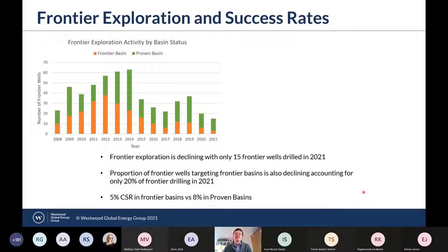Looking at frontier exploration and success rates, the chart on the left shows the number of frontier wells drilled by year, and you can see they're decreasing. Prior to 2014, we saw up to around 60 frontier wells drilled, but then the 2014 oil price crash caused a very sharp decline. Things started to pick up again into 2019, but then the COVID pandemic caused another sharp decline. In 2021, we only saw 15 frontier wells drilled. The proportion of frontier wells targeting frontier basins is also decreasing, shown by the orange bars, with only 20% targeting frontier basins in 2021, compared to over 60% before 2014.